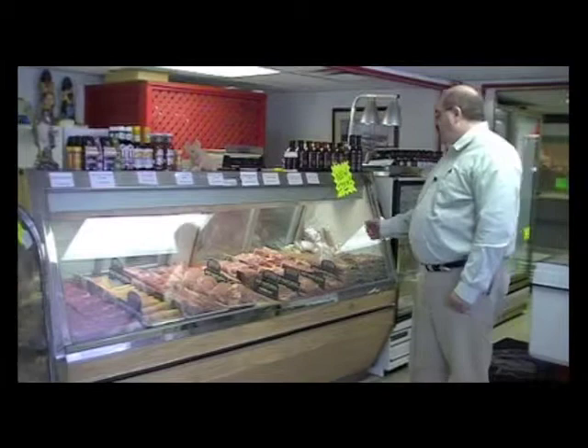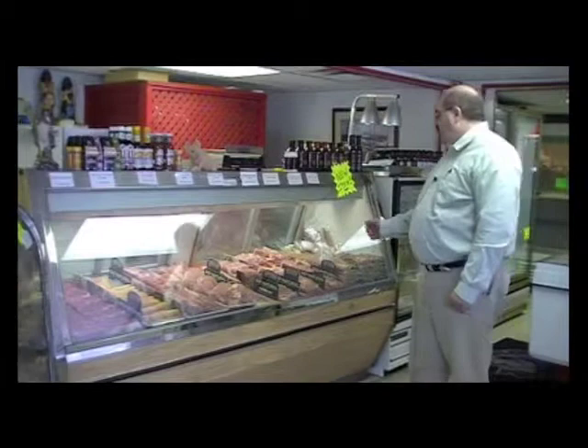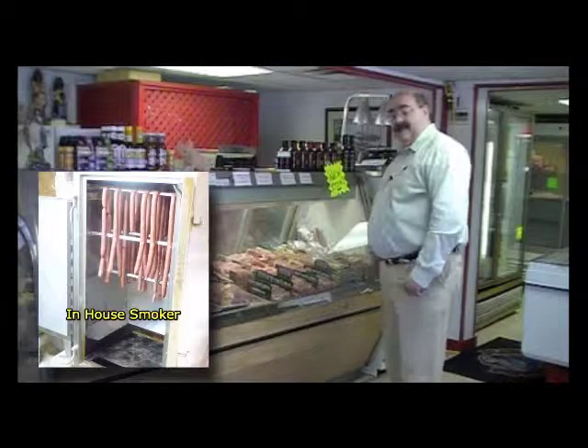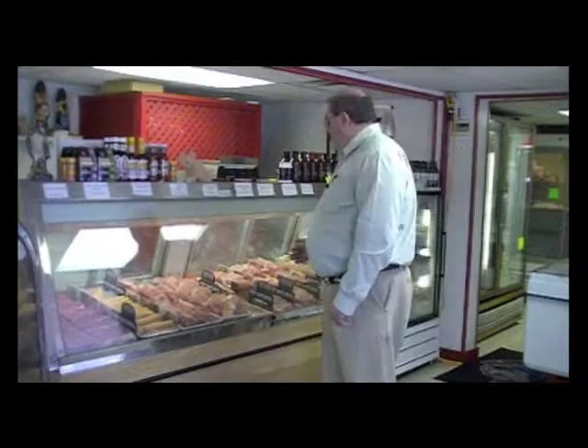Our line expands even further to grilling items. We are now making a full line of smoked sausages that we smoke in-house. We do a full line of breakfast sausages, Italians, Bratwursts, and Dewey. So we have a myriad of things to choose from for a great experience at the kitchen table.